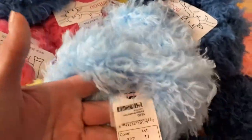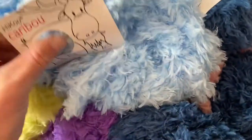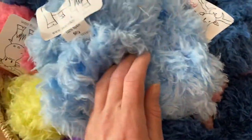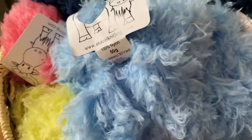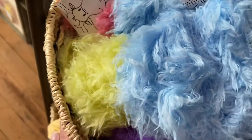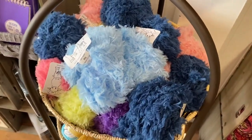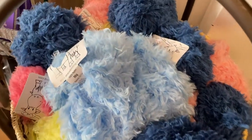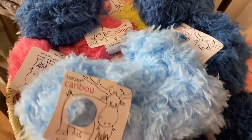Currently it's priced at eight dollars each and yardage: you have 50 grams, 93 yards. It is 100% nylon but super soft and washable — really fun for stuffed animals, blankets, and more. Check it out in-store or online at SeasideYarnAndFiber.com.